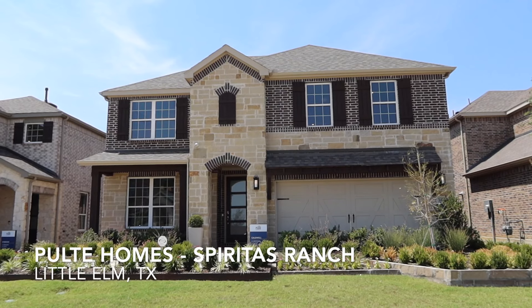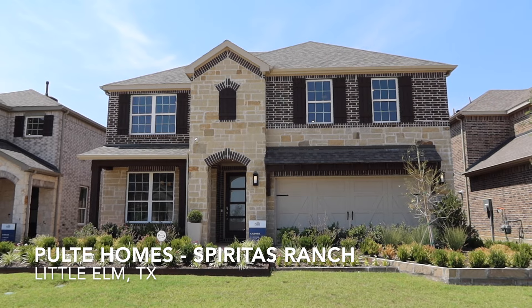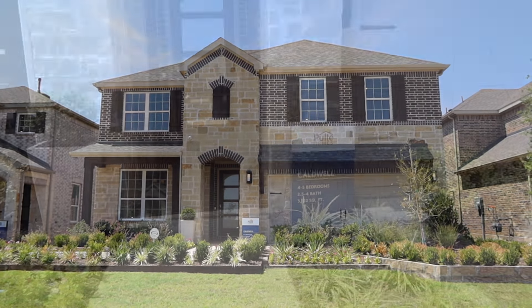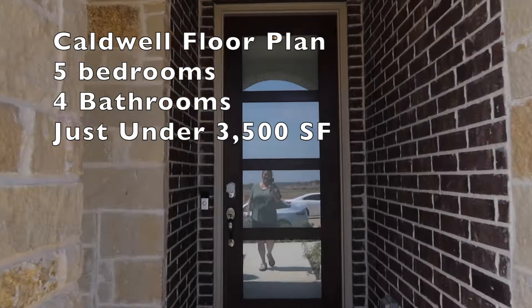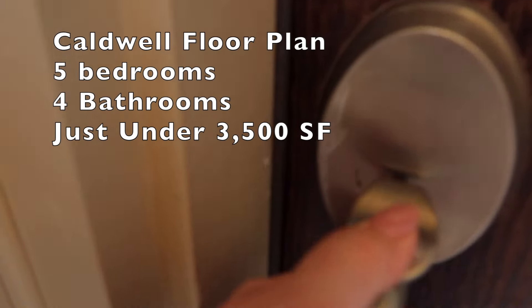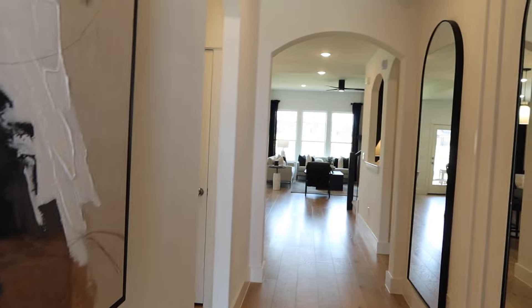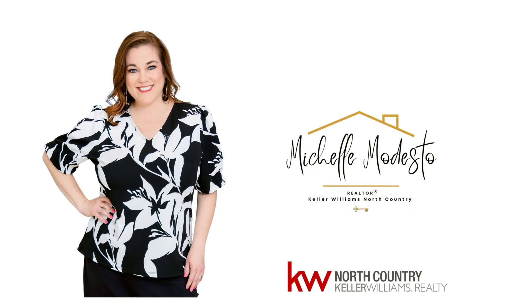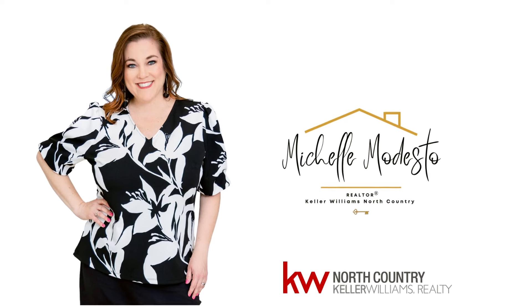Hi guys, thanks so much for joining me again today on my channel. Today we're going to walk through a Pulte model home in Spiritas Ranch in Little Elm, Texas. This is the Caldwell floor plan. It has five bedrooms, four bathrooms, and is just under 3,500 square feet. My name is Michelle Modesto and I've been a realtor in the North Texas area for over 10 years.